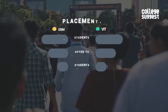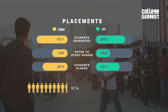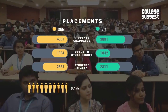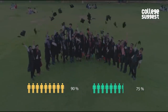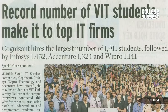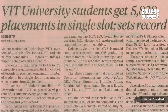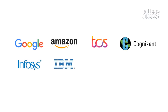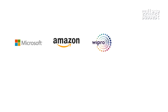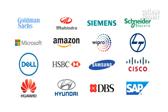Coming to placements — last year, SRM placed a total of 2,874 students with a placement percentage of 97%, while VIT placed 2,311 students with a placement percentage of 81%. VIT is a hiring hotspot for companies like Google, Amazon, TCS, Cognizant, Infosys, IBM, Zoho, Deloitte and many more. Companies like Microsoft, Amazon, Wipro, L&T, Dell, HSBC and Samsung are known to hire from SRM.